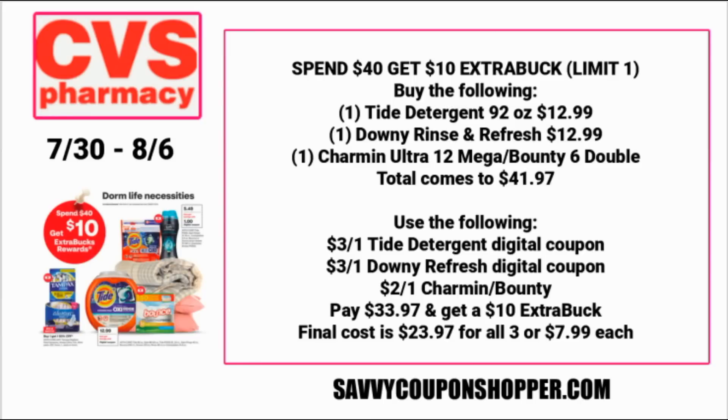Here's a spend $40 scenario. Grab one large Tide detergent at $12.99, a Downy Rinse and Refresh at $12.99, and one pack of either Charmin Ultra 12 or Bounty 6 Double Rolls — that's $41.97 for three products. There's a $3 Tide digital coupon, a $3 Downy Refresh, and a $2 Charmin or Bounty digital coupon to use — $8 total in manufacturer coupons — bringing your balance to $33.97 and then getting back that $10 ExtraBuck, coming to $23.97 for all three or $7.99 each.